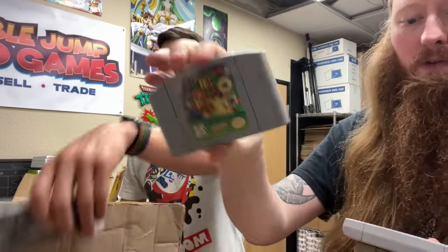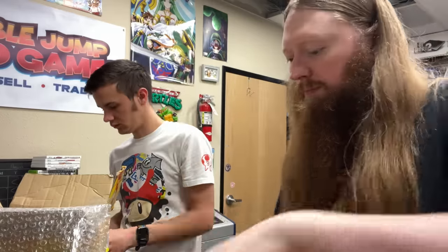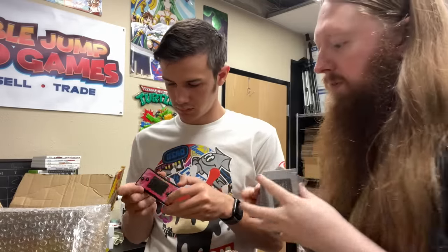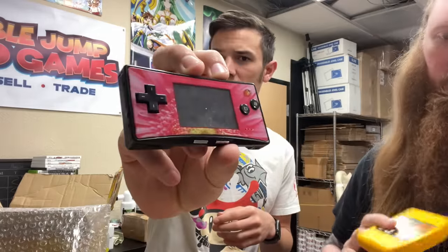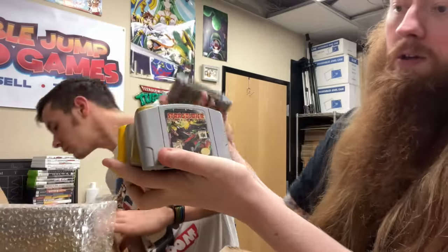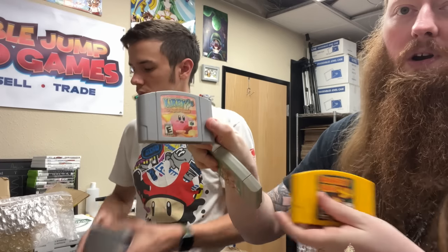We have Mario 64, Quest 64, South Park, Pokemon Stadium 2, and Banjo-Kazooie. Pokemon Stadium 1 and StarFox. Pokemon Stadium 1 and Mario 64. Micro with the pink flower base plate. Star Soldier Vanishing Earth - oh, two copies! Pokemon Stadium 2, StarFox, Banjo 2, Donkey Kong 64, and Kirby 64.